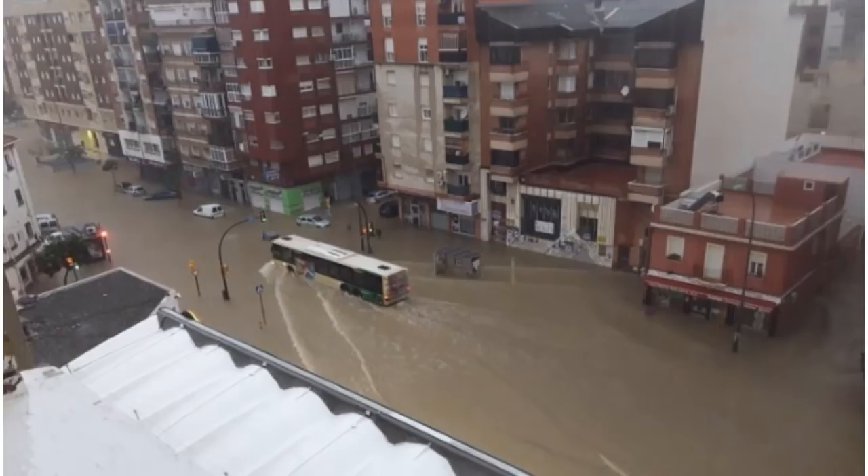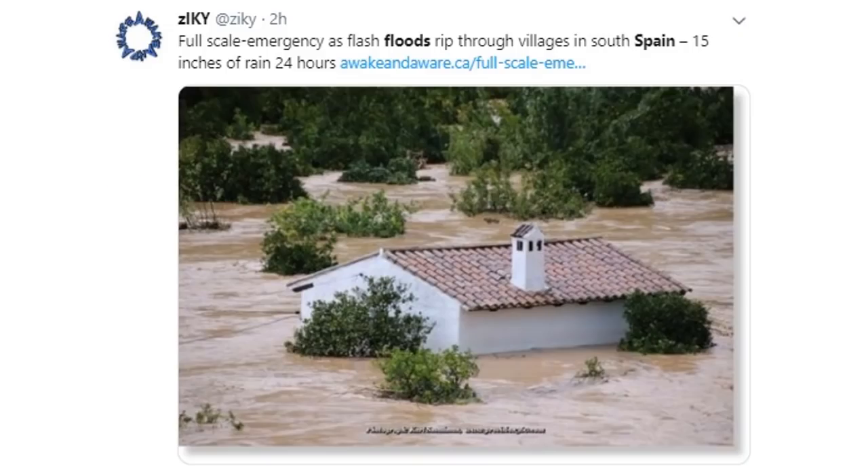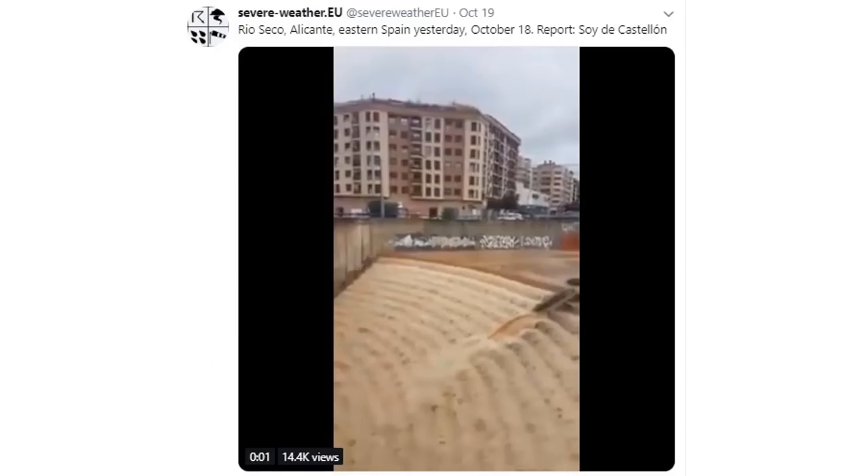In just a day — the cities can't even handle this. It's totally inundated and overwhelmed. Along river banks and areas that have been heavily paved, you're starting to see flash floods ripping through southern Spain. This is the intensification of the grand solar minimum — waterfalls through the cities.